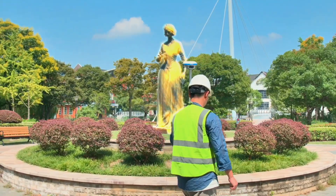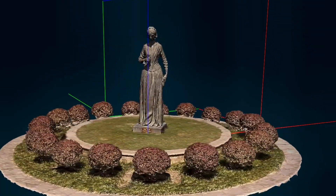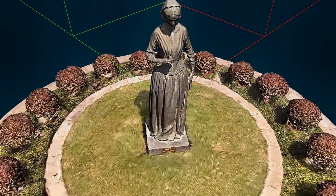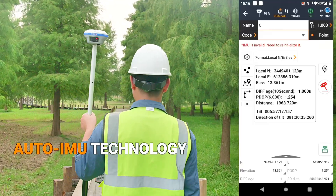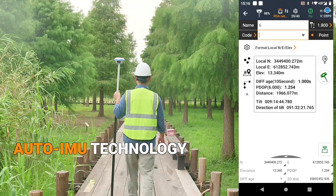By capturing short videos, the i89 automatically associates the images with post data to generate accurate 3D models using popular 3D modeling software. With its Auto IMU, the i89 ensures accurate measurements without a need for manual initialization.